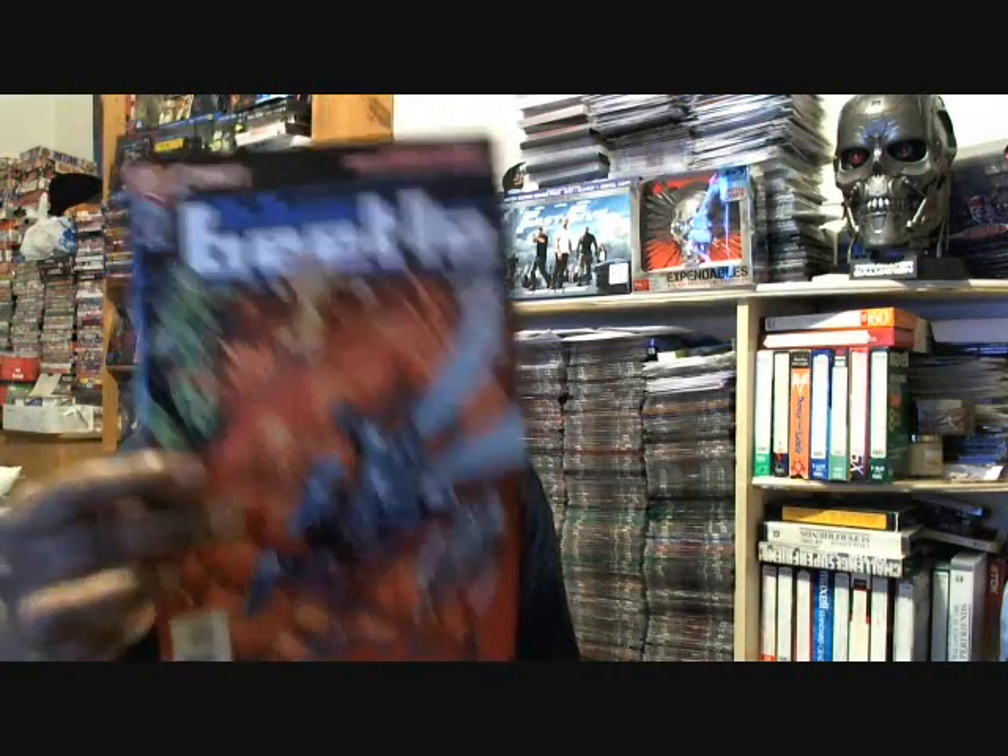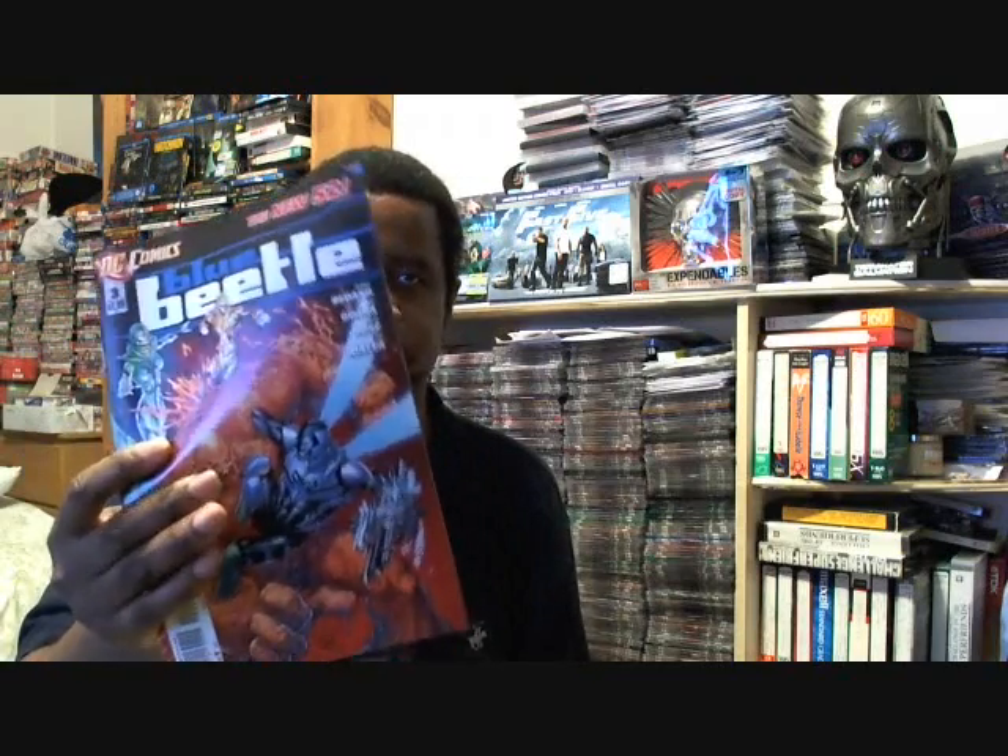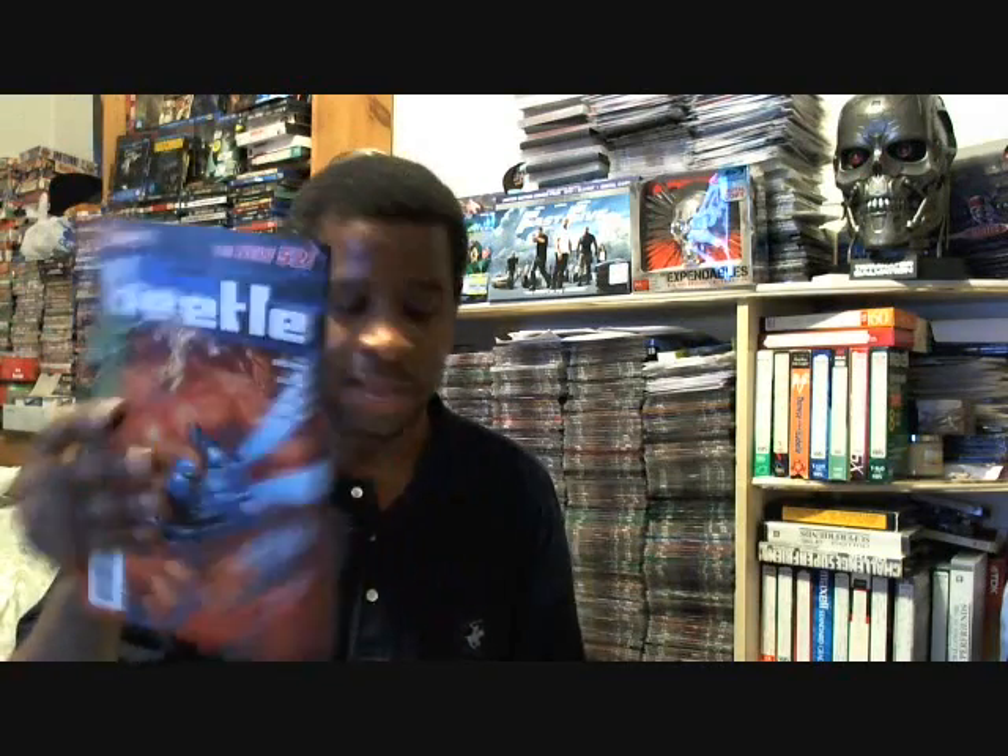I also picked up Blue Beetle number three. This is basically the story about Jamie Reyes getting used to the costume and stuff. It's a pretty good comic — it has humor and the artwork is decent in it.